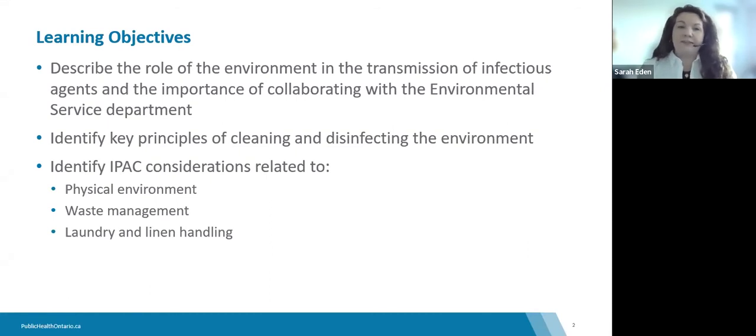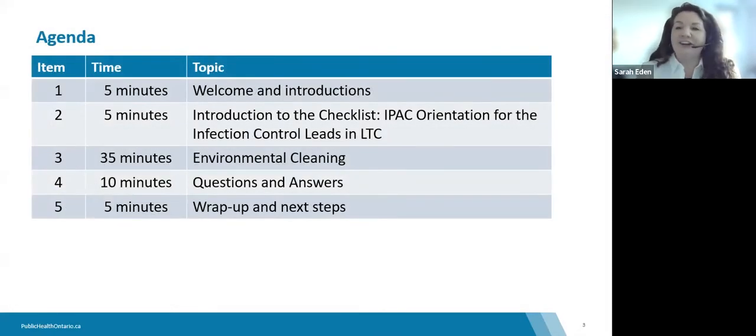Collaboration may include things like environmental service audits, policy and procedure development, or ensuring your environmental services are meeting best practices. We will also identify key principles of cleaning and disinfecting the environment, as well as IPAC considerations related to the physical environment, waste management, laundry, and linen handling. Our agenda starts with an introduction to the checklist and IPAC orientation for long-term care leads, then moves to environmental cleaning content, followed by questions and answers.